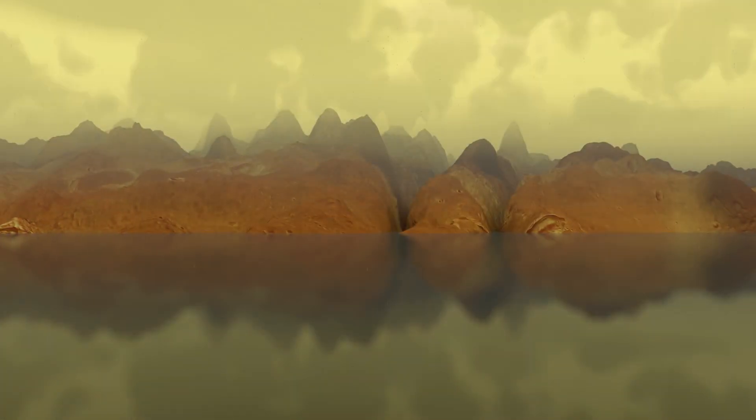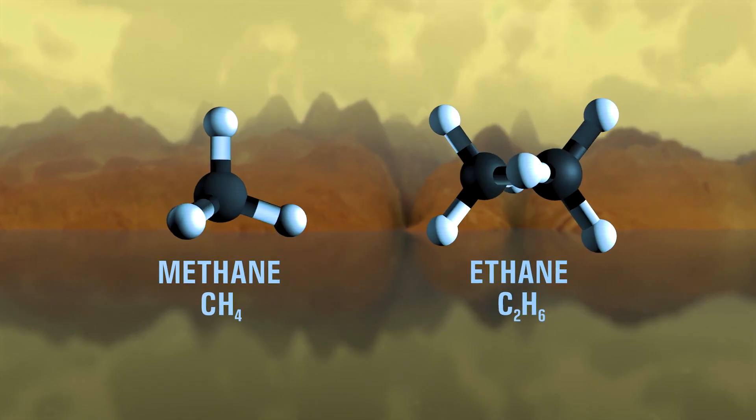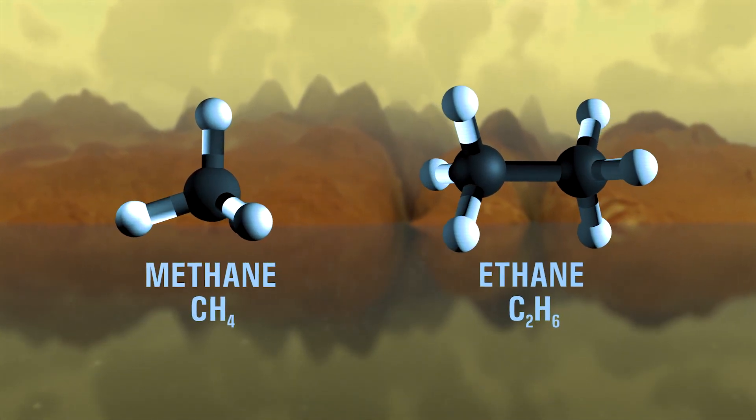Unlike Earth, these bodies are not made of liquid water, but of hydrocarbons like methane and ethane, chilled to cryogenic temperatures.